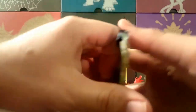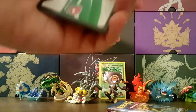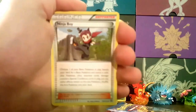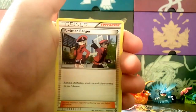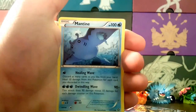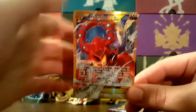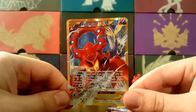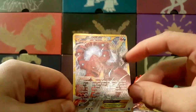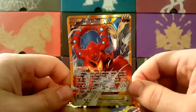Alright, second Steam Siege pack. Halfway through this pack and we haven't gotten anything too exciting yet, but your luck can change at any moment. Ninja Boy, Anorith, Pokémon Ranger, Yanma, Mareep, Hoppip, Mantine, Meowth, reverse of a Pokémon Ranger — and oh! A secret rare Volcanion EX full art! Was not expecting that — Zygarde in the background making a cameo appearance. What an awesome pull!